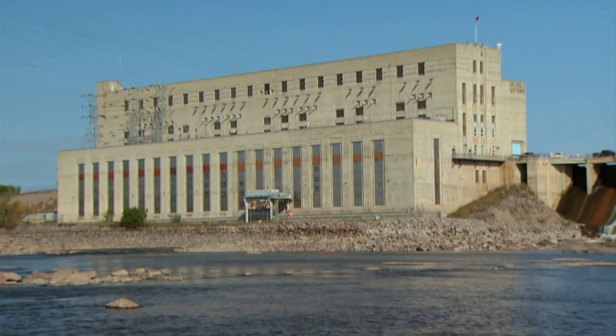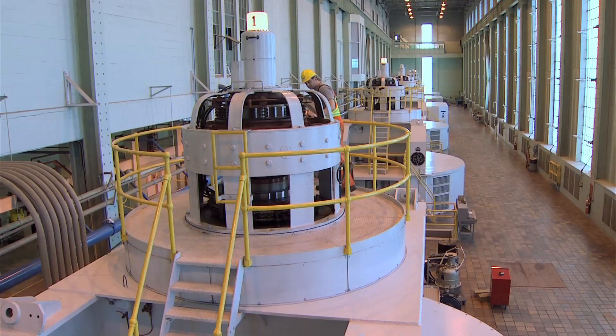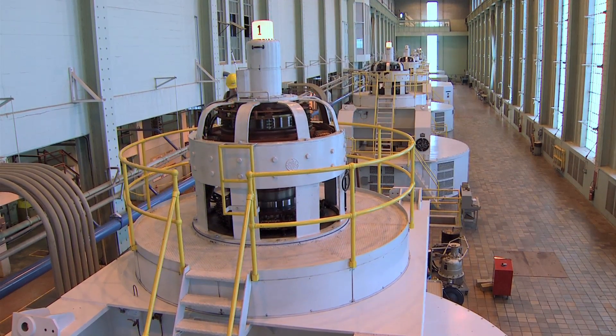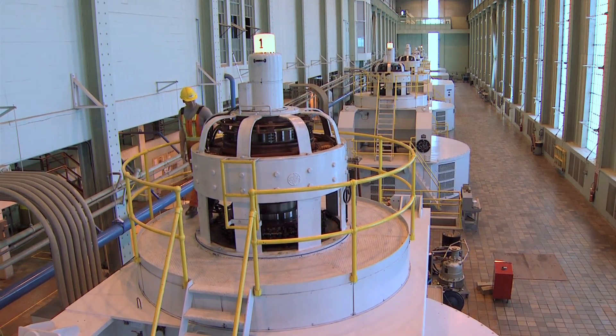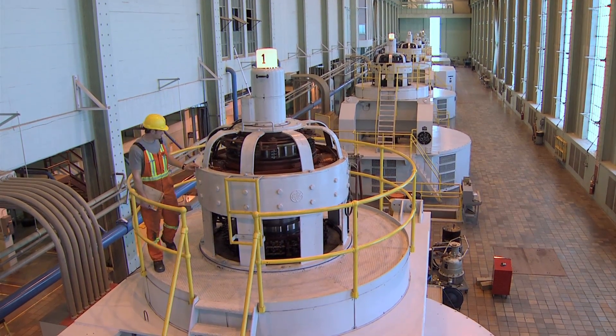Seven Sisters Generating Station is the largest hydroelectric plant on the Winnipeg River. Its six generating units are capable of producing over 160 megawatts of electricity, enough energy to power a city of 40,000 people.